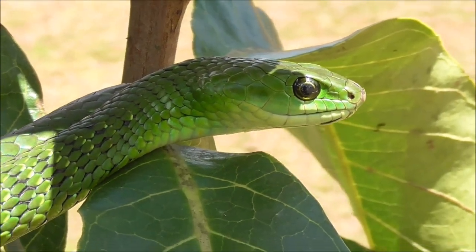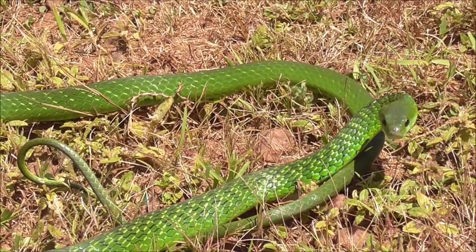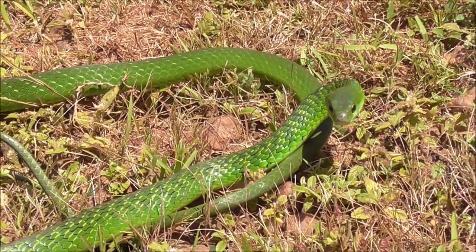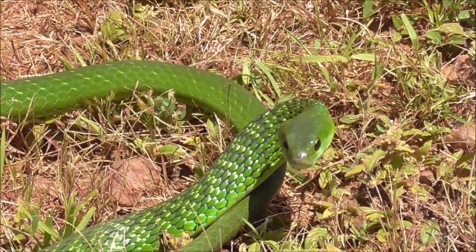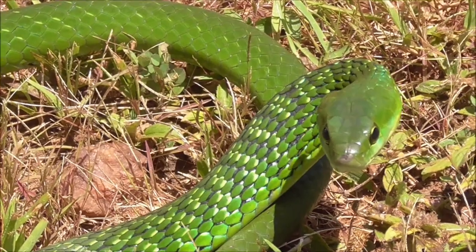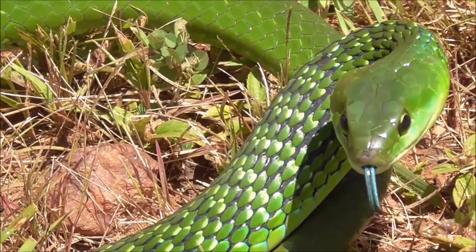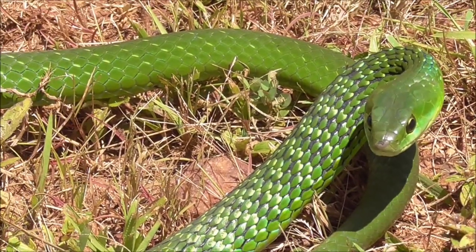There you can see that beautiful blue tongue. Like the tree snakes, they will also inflate their necks when they become agitated. There you can really see the coloring of this snake now. He's got his neck slightly inflated and you can see the black skin between the scales.